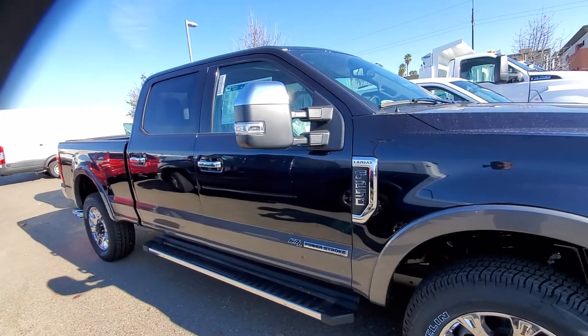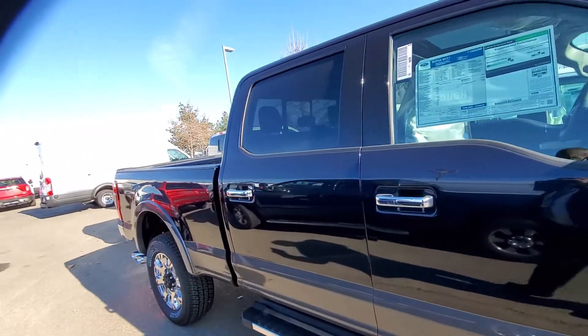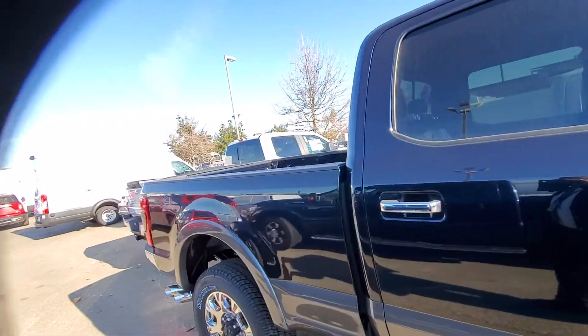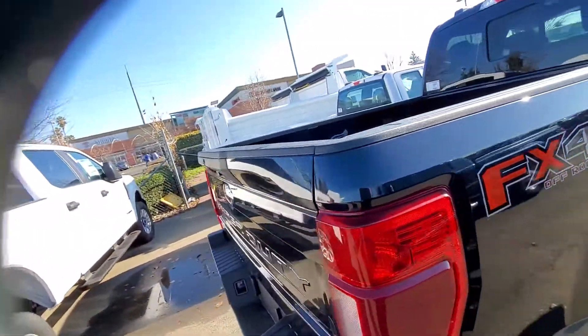This is called Animator Blue. It almost looks black, but it is Animator Blue — it's a dark, dark blue. Super Crew F-250, short bed, 4x4 with the FX4 package. It does have the rear sliding window,